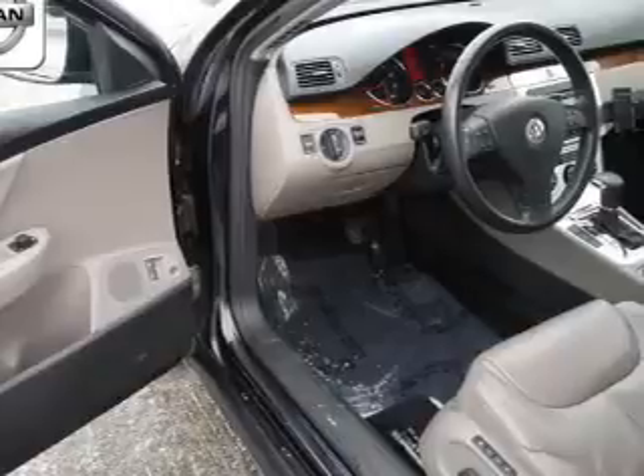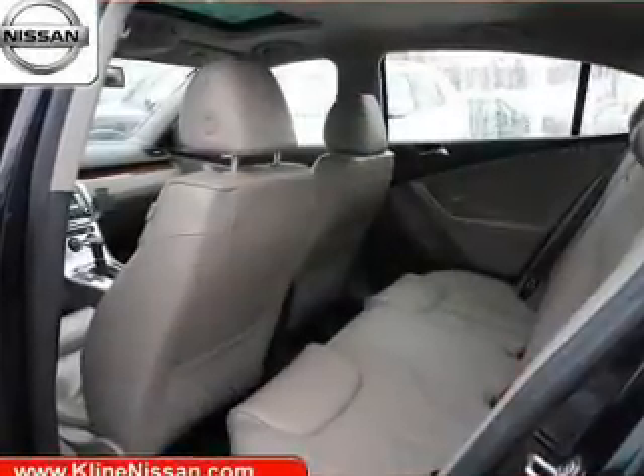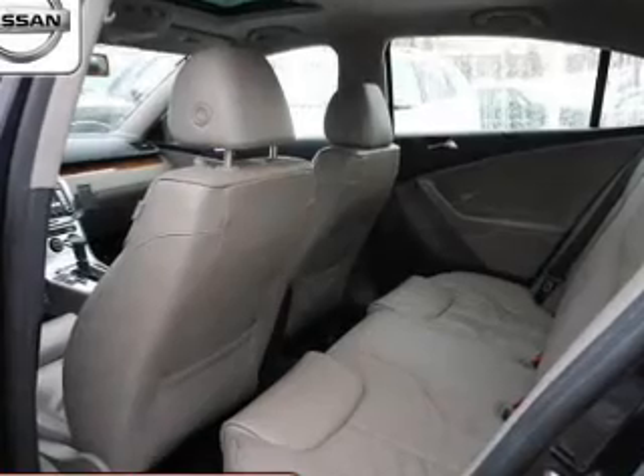Keyless entry, leather seats, power door locks, power windows, cruise control, AM-FM stereo with a CD player, and power mirrors.